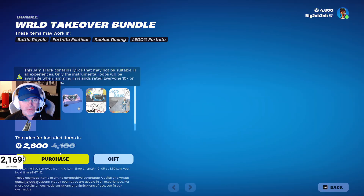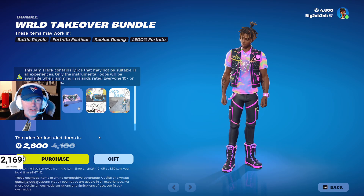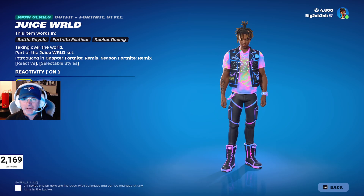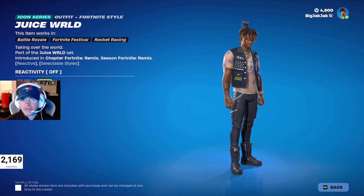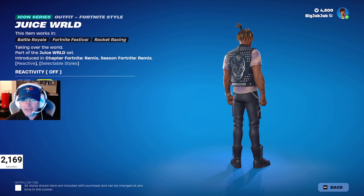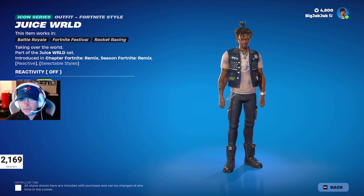All right, let's view this offer. $2,600 V-Bucks — down from $4,100 V-Bucks. So we got Juice WRLD. Reactivity on, reactivity off. That's actually kind of nice, I like that. It's a nice skin.